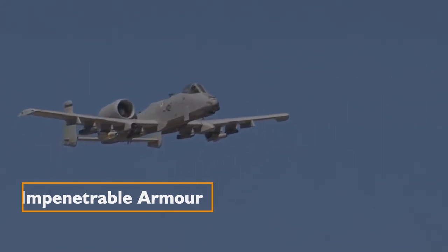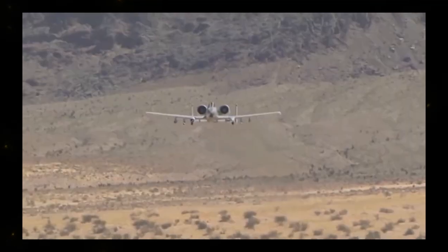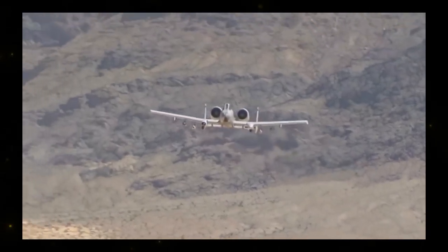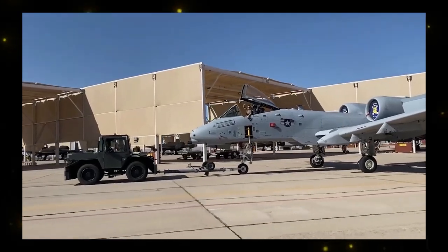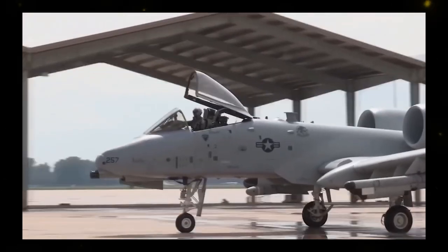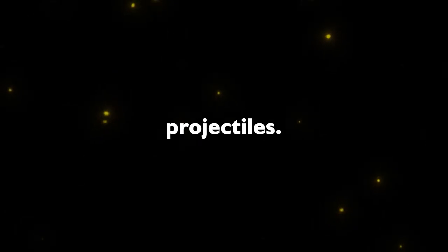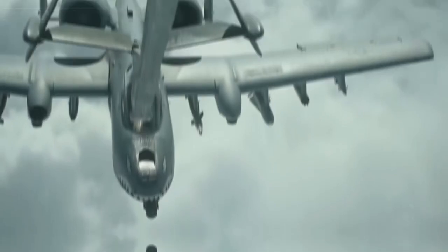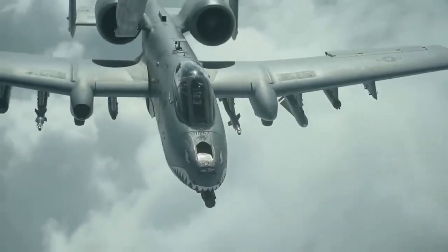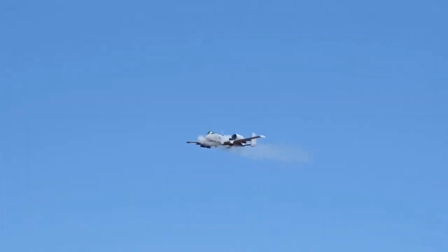Impenetrable armor: in close air support missions, danger is part of the job description, and the A-10 Warthog is well aware of that. It boasts a 1,200-pound suit of titanium armor surrounding the aircraft, providing a nearly invincible shield against cannon fire, shell fragments, explosives, and armor-piercing projectiles. The pilot is cocooned in safety, protected by a multi-layer nylon spool shield that ensures their survival even in the most intense battles.